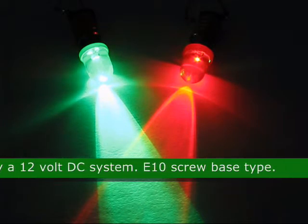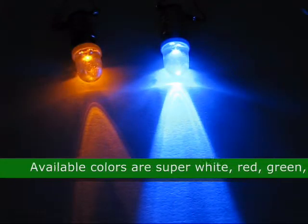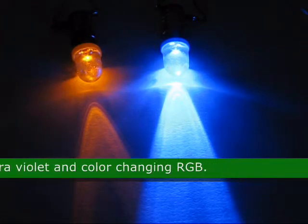The base of this LED is an E10 screw base type. The available colors for this product are super white, red, green, blue, amber, yellow, ultraviolet, and color changing RGB.